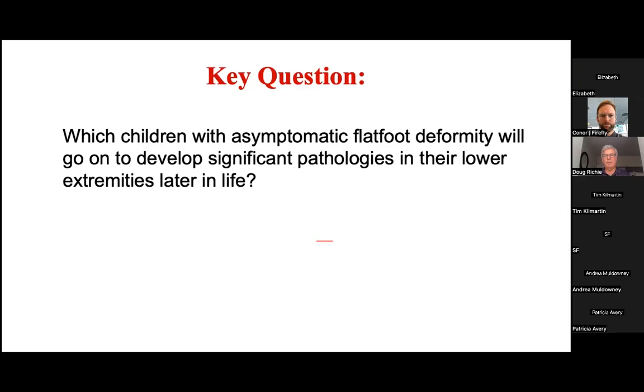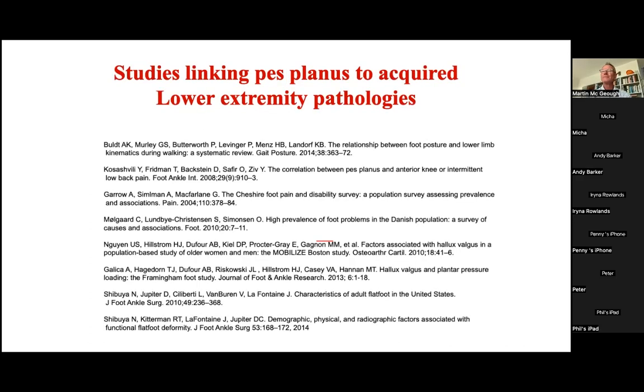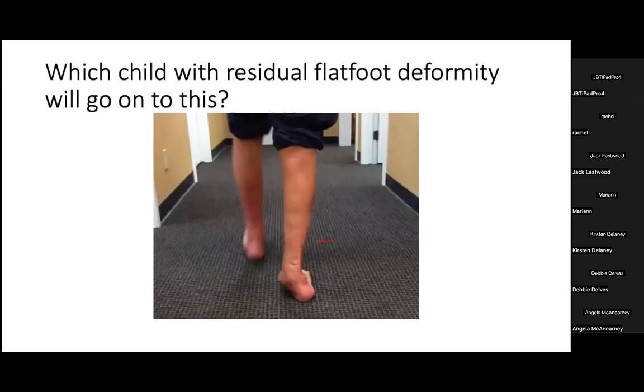The question is which children with asymptomatic flat foot deformity will go on and develop significant pathologies in their lower extremities later in life. We know that pes planus is linked to many lower extremity pathologies — the relationship between pes planus and hallux abducto valgus, calluses, and hammer toes is well recognized. But the focus here is on progressive collapsing foot deformity, also known as the adult acquired flat foot.